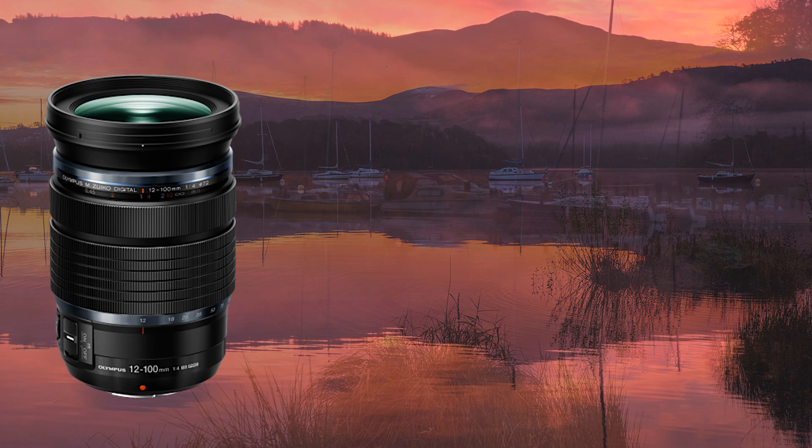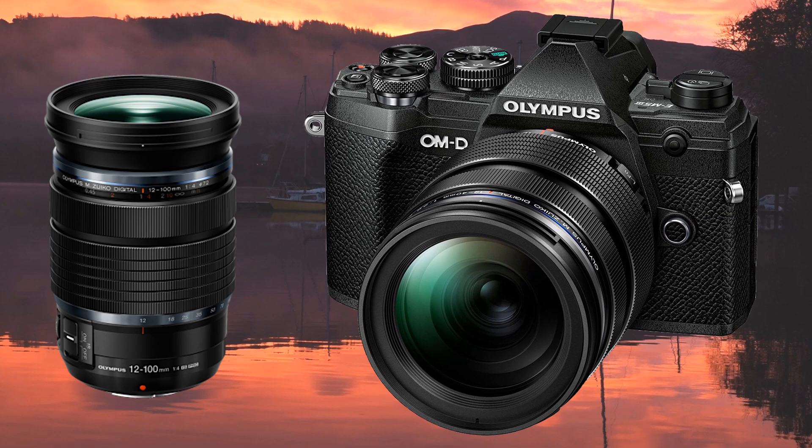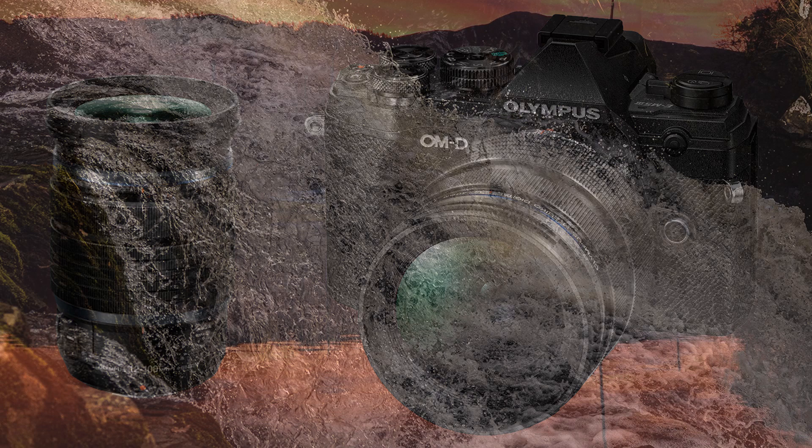I used the 12-100 Pro lens — not the best lens for the E-M5, because of size and weight it upsets the ergonomics. The best lens would have been the 12-40, but that was not available to me.